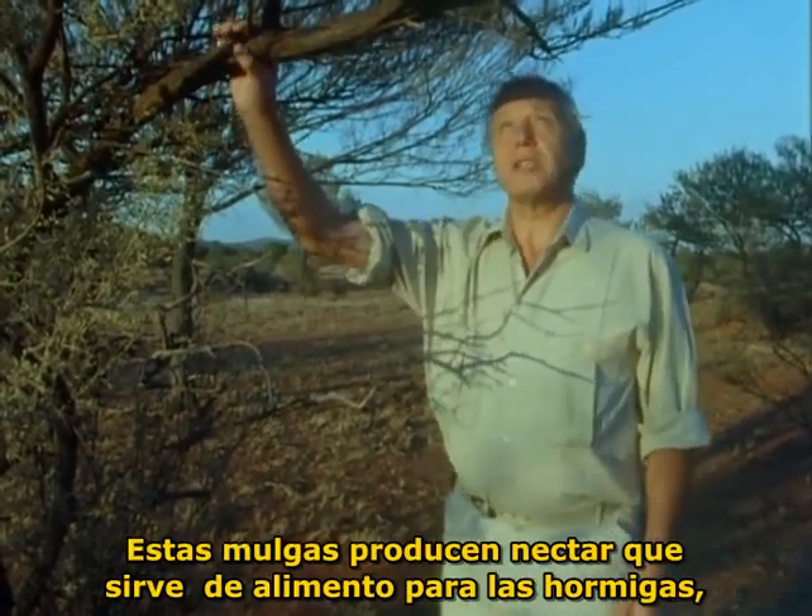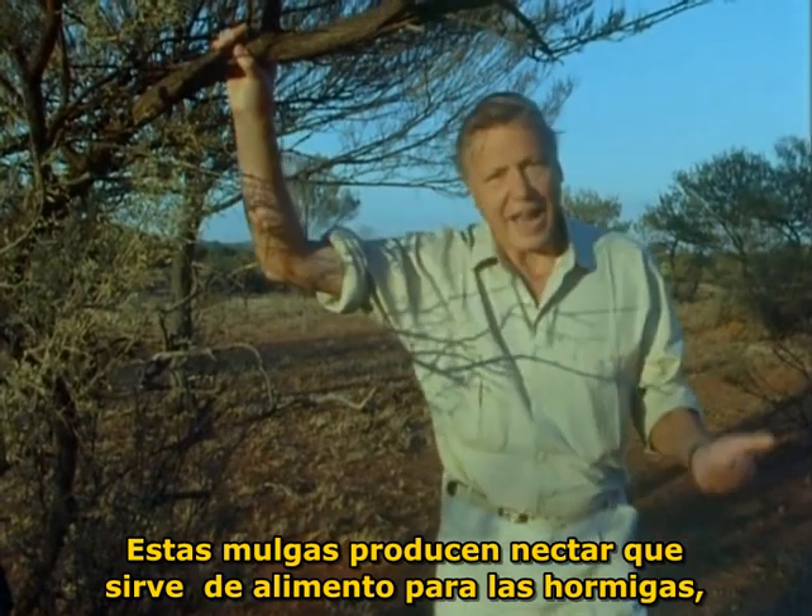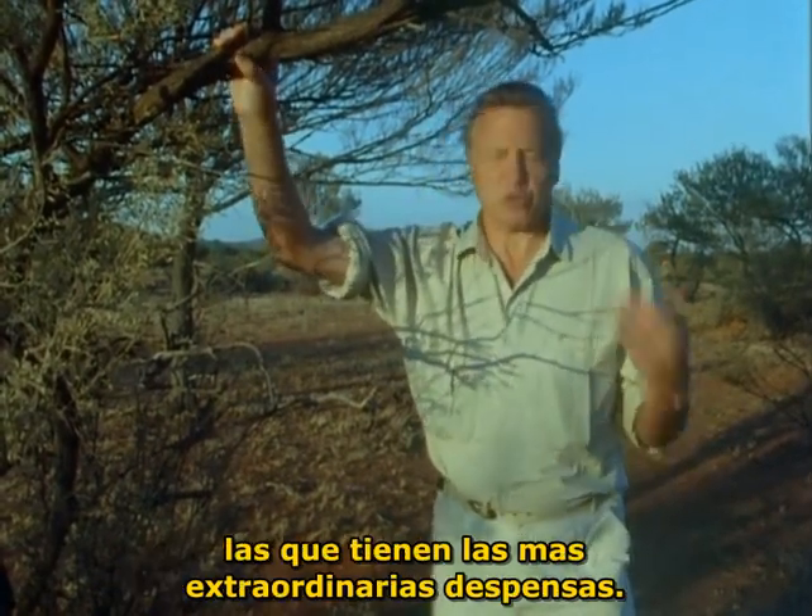These mulga trees produce nectar on which ants feed, and they have the most extraordinary larders. The galleries of their nests lie four feet or so below the surface of the ground.